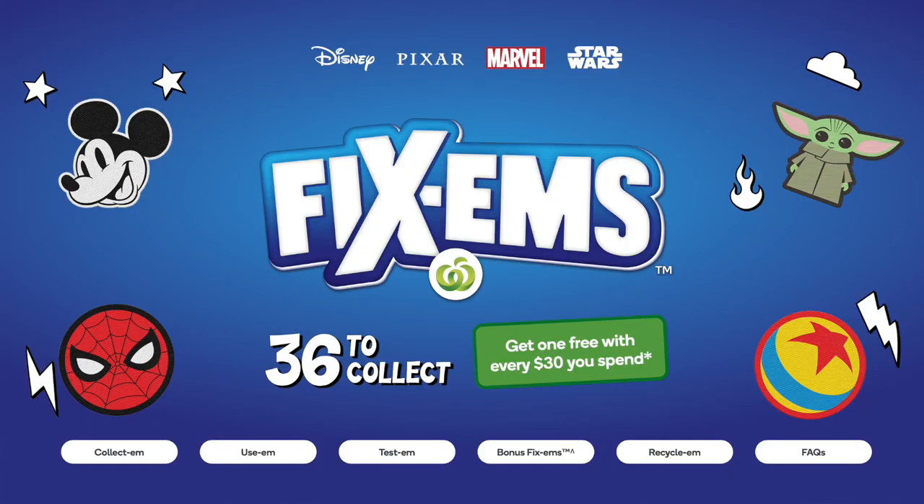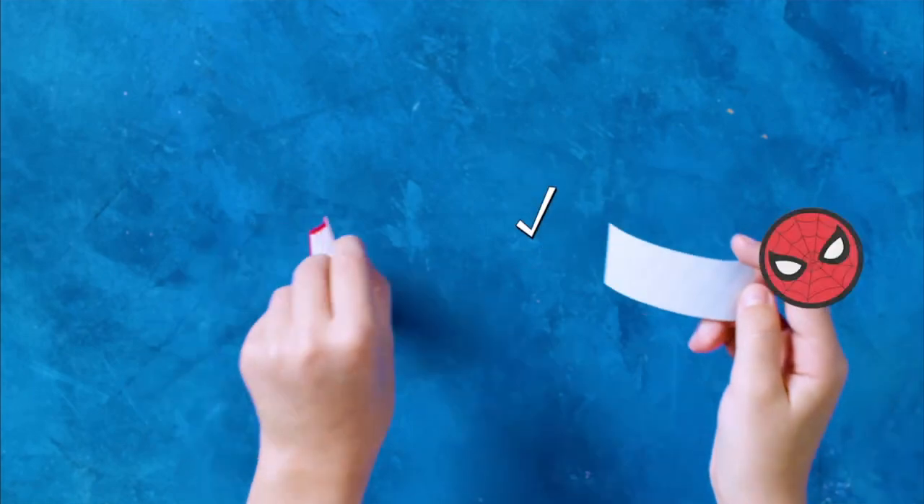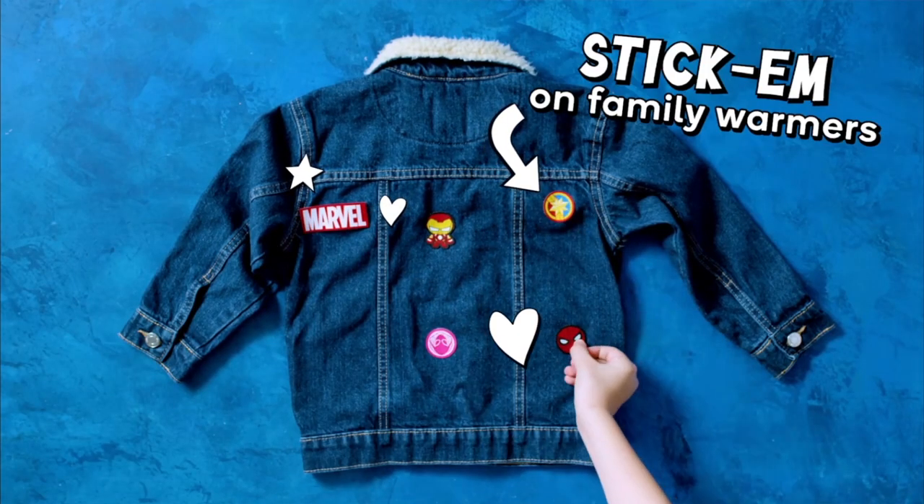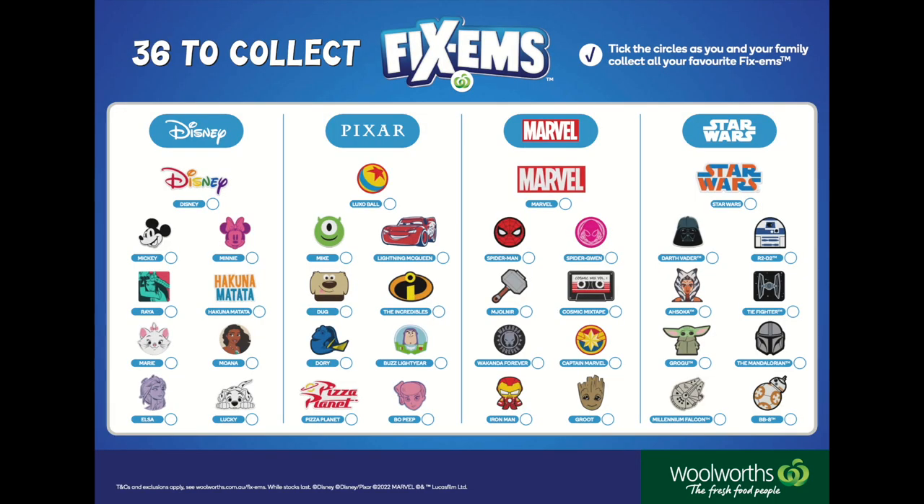Woolworths has recently released Fixums. These are reusable woven sticker patches featuring Disney, Pixar, Marvel and Star Wars characters. You get one Fixum per $30 you spend in store and there are 36 to collect.